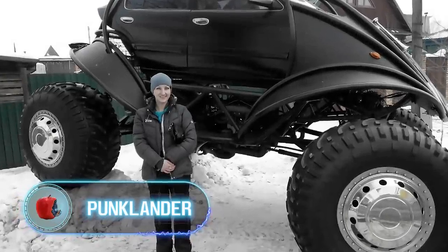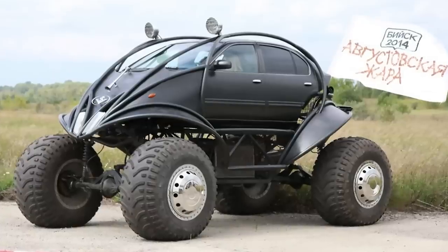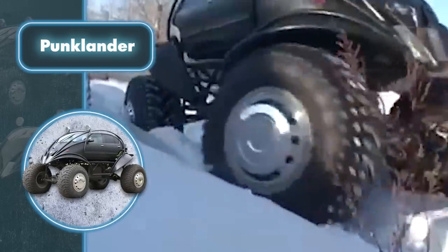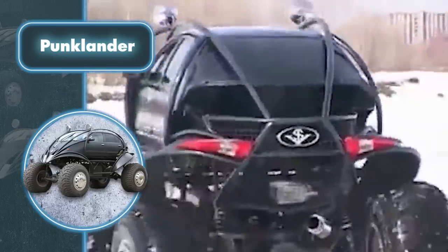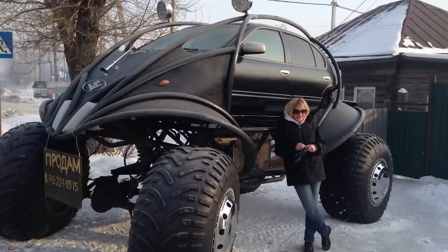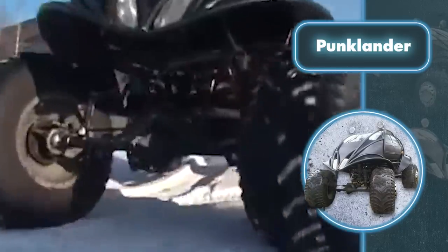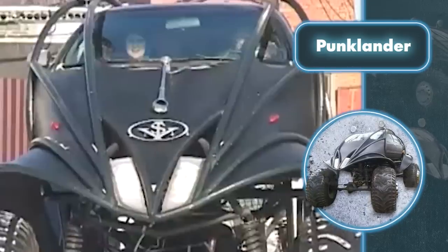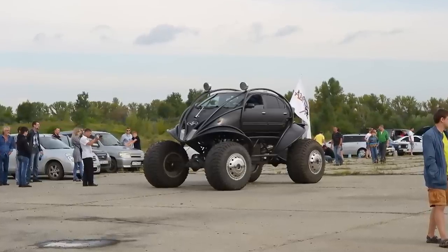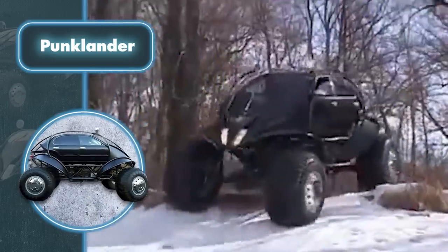Punklander. This impressive SUV looks like a modified version of the Batmobile. Nevertheless, it was the handiwork of a regular bunch of car enthusiasts, and bringing such a car to life was a difficult and costly undertaking — the parts alone cost $20,000. The designers used a Nissan Maxima as a base, chosen for its suitable engine volume and power, and it also acted as a donor for the body and gearbox. Major changes included a reinforced frame and a connected rear axle. It's interesting to note that the Punklander consumes only 4 gallons of fuel per 62 miles despite its size and off-road capabilities, and the vehicle boasts 200 horsepower.